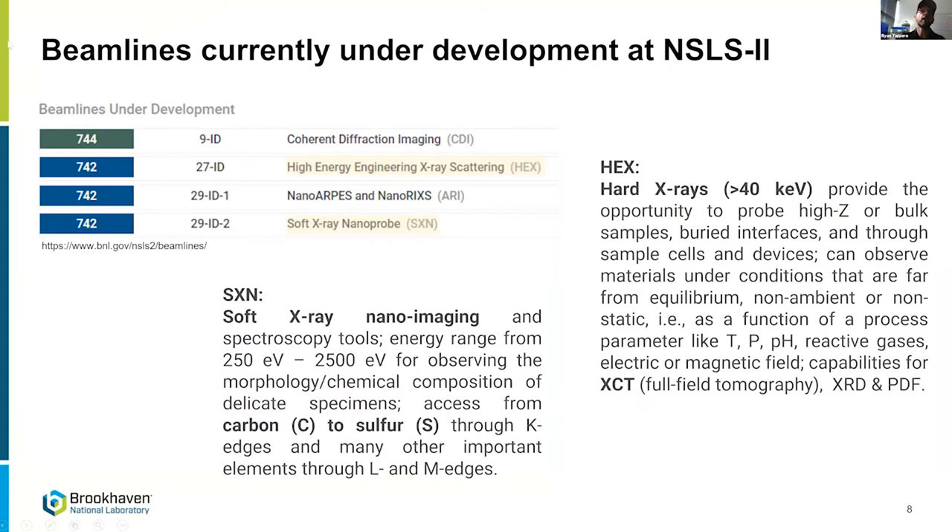As an outcome of that workshop, the facility is developing four additional beamlines. Two speak to our community needs. The first is HEX — hard x-rays above 40 keV — which allows you to punch through a lot of soil or material, access buried interfaces, use thick sample cells, and even do tomography in 3D. The second is SXN, soft x-ray nanoimaging, which offers spectroscopy tools with nanometer spatial resolution accessing important edges like carbon through sulfur.